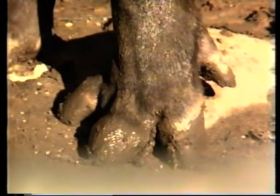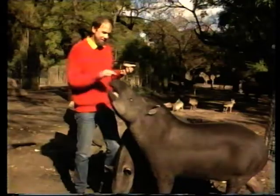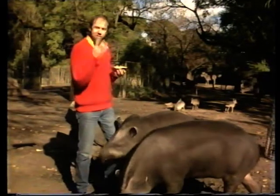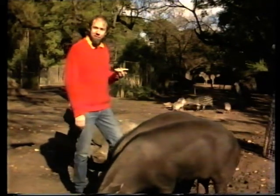A quick zoo question for you. Can you think of an animal that's got four toes on the front foot and three toes on the back? Well, a mystery question. Four toes on the front, three on the back — it's a South American tapir, a very odd animal.